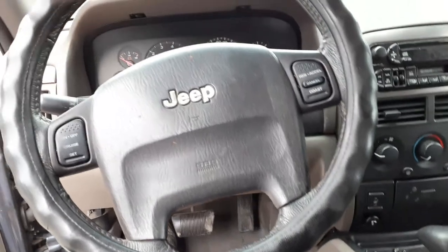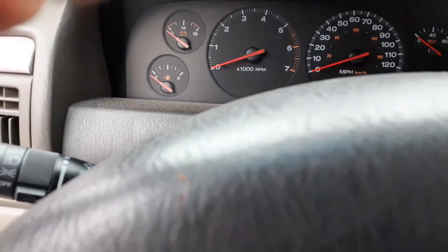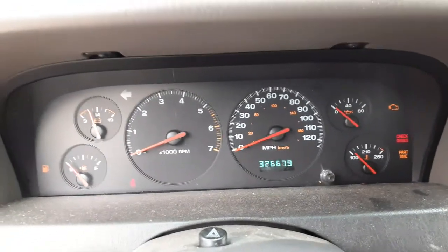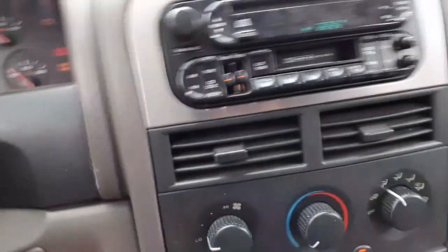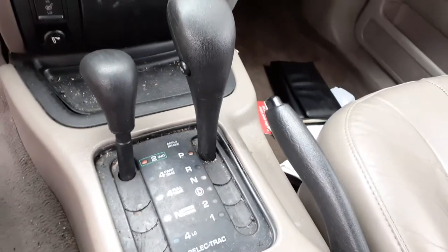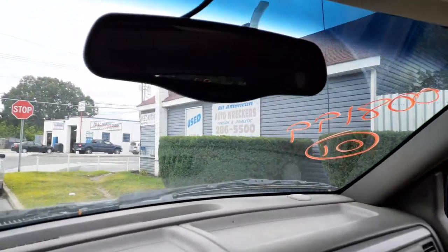We have a black steering column with tilt, cruise, delay automatic headlights, with radio controls. There's your cluster: 326,679 miles — tach, trip, gauges — they're all good. You've got your radio: AM/FM, cassette, CD. The radio code is RBP — testing works, no problem. Manual heater controls, free dial. There's your heated seat buttons, there's your shifter selector — track automatic four-by. There's your roof console.